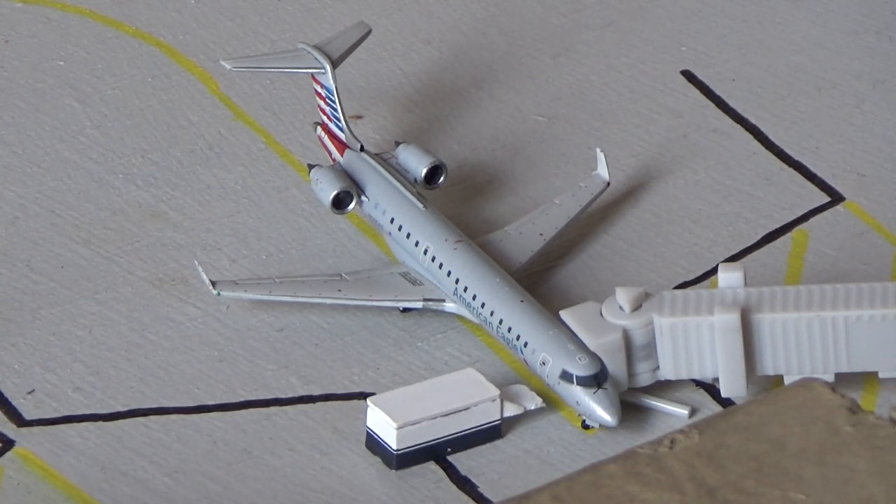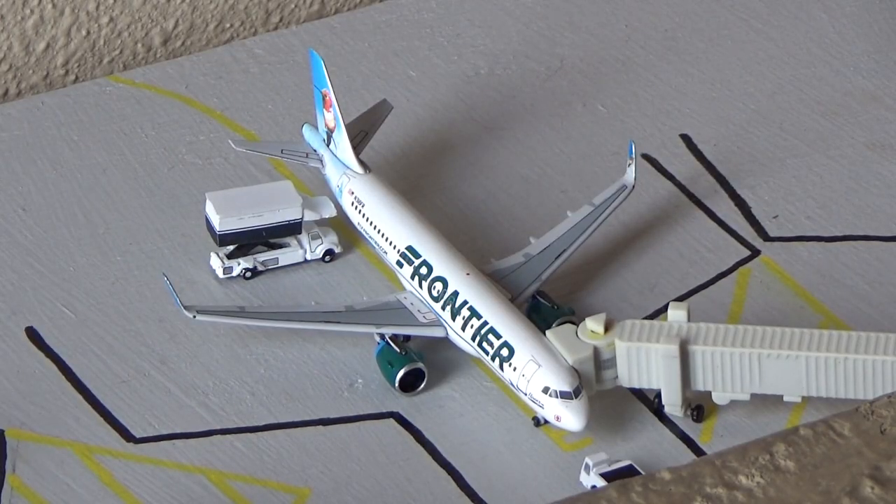Right here we have the American Eagle Embraer ERJ-700 doing a turnaround, not to Phoenix today. This is the same as the previous months — just that one CRJ-700 with a little more bird's-eye view. Right here we have the Frontier Airlines Airbus A320neo — this is Flower the Hummingbird — heading out to Denver today. Glad to see that flight is still going strong with multiple flights per week.